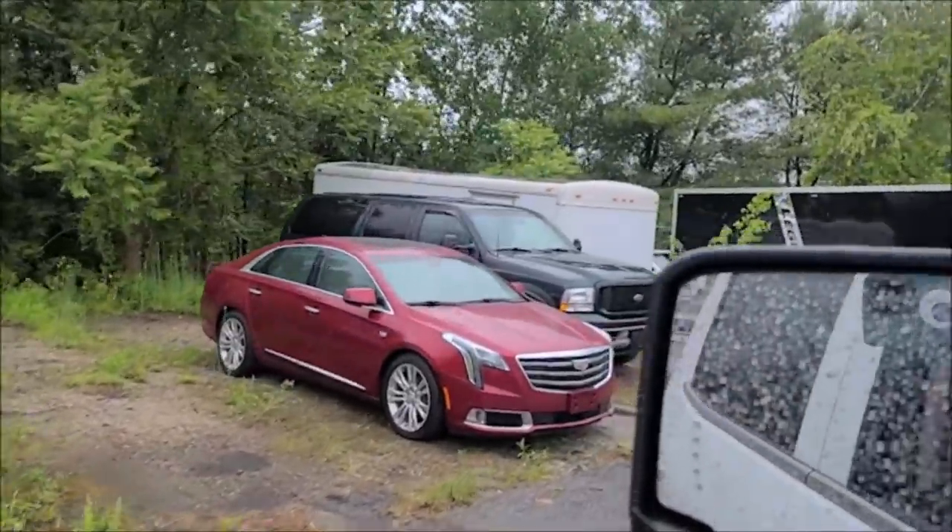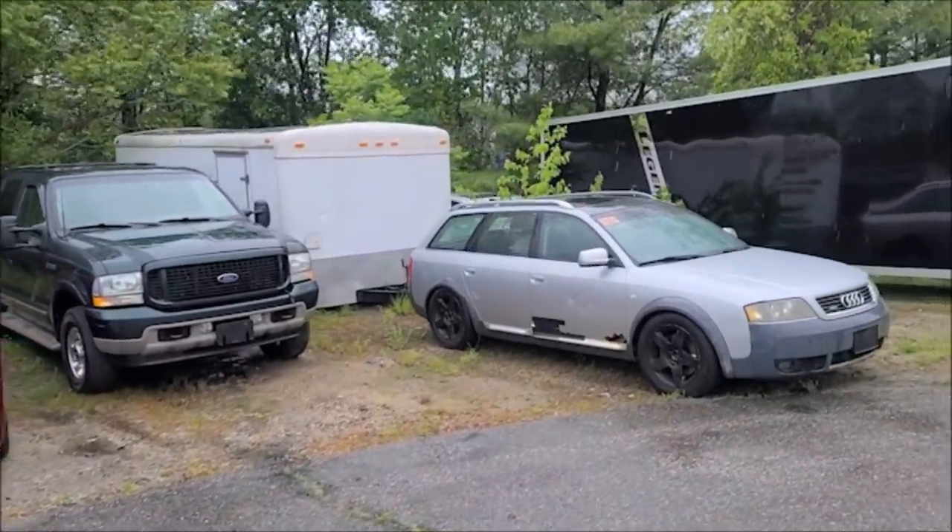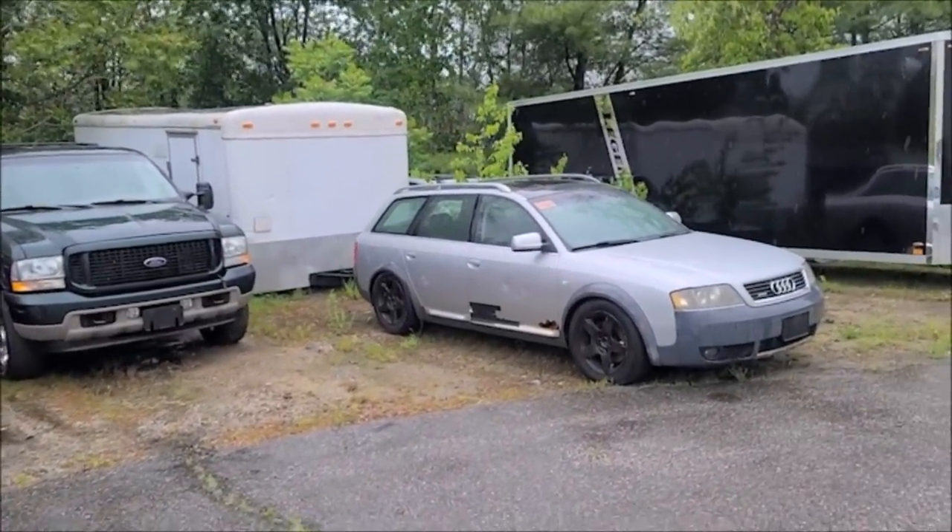This is my overflow lot, and that Excursion diesel Powerstroke has sold. And there is my Audi, which is going to be such a fun video — make sure to stay tuned because I'm going to absolutely abuse that Allroad out in the woods and see what a quarter-million-mile Audi Allroad can handle on the trails.